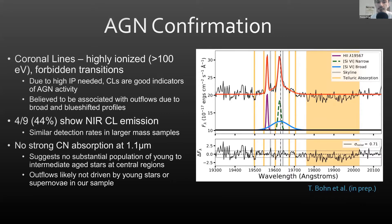With NIRES, we detect coronal line emission in four out of nine galaxies, which is statistically similar to detection rates found in larger mass galaxy samples. In addition, we do not see strong CN absorption bands at 1.1 microns, which you would typically expect in young to intermediate age stellar populations. Because of this, we don't believe there is a substantial population of young stars in the central region, suggesting a lack of star formation or supernovae that could be driving these outflows — in other words, there's a good chance they are actually AGN-driven.